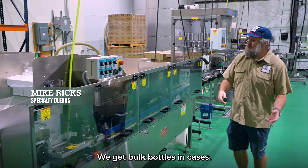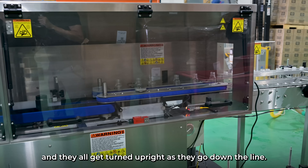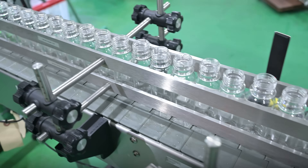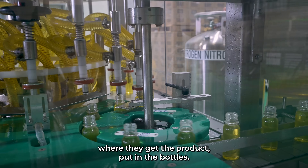We get bulk bottles and cases. We have an operator that puts them into the unscrambler here, and they all get turned upright as they go down the line. And they keep coming down here to our 24-head rotary filler where they get the product put in the bottles.